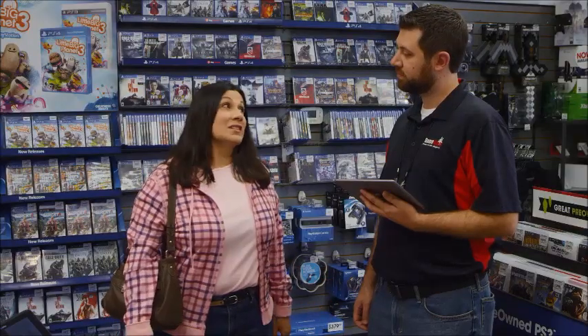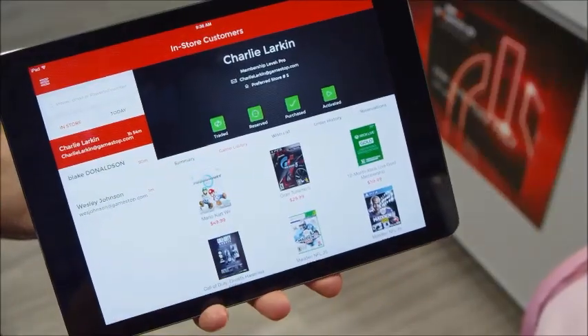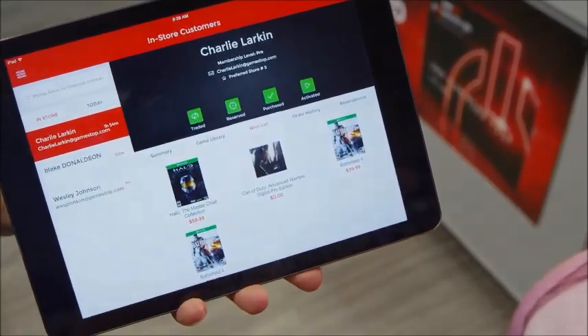But what about shoppers who buy for others? Now gift givers, such as parents, friends, and family, can easily discover a customer's favorite game genre, preferred console, game library, and more, and even check game ratings and reviews to make the perfect purchase.